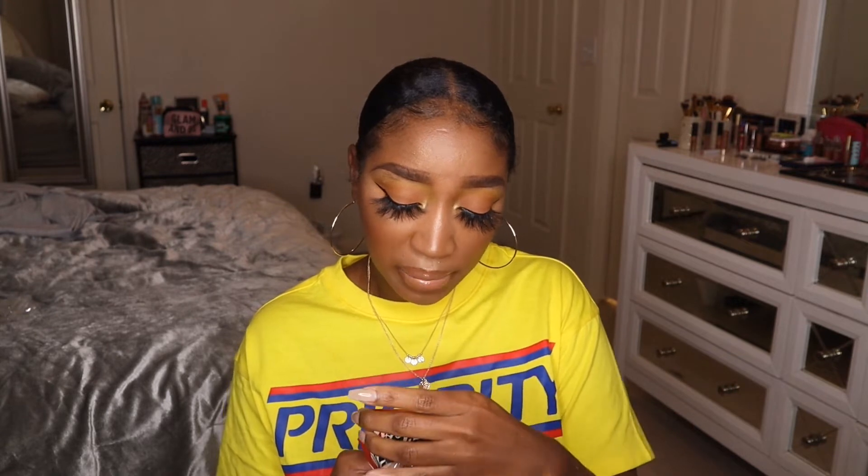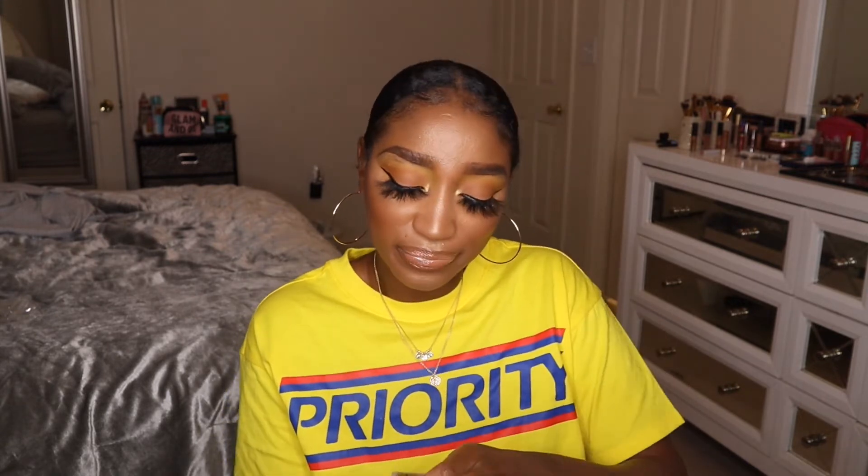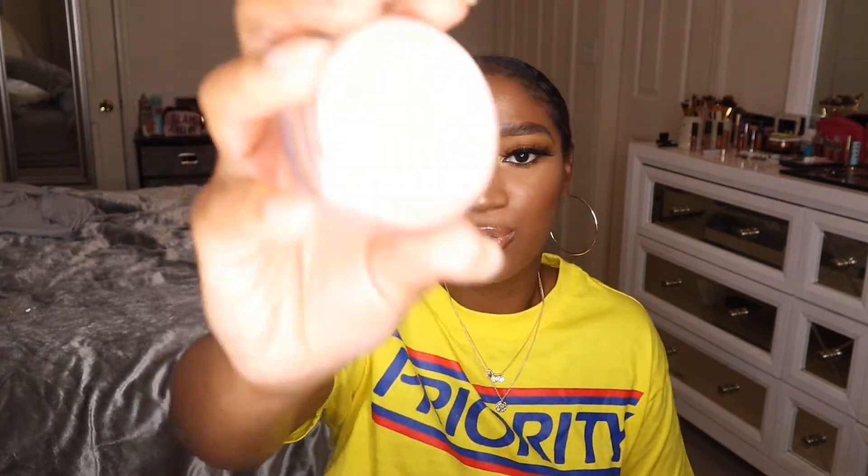I also got a loose highlighter from the Morphe x Coca-Cola collection. This is the Glowing Places loose highlighter in the shade Pop It — basically a neutral champagne loose highlighter. I think I'm going to really enjoy this one.